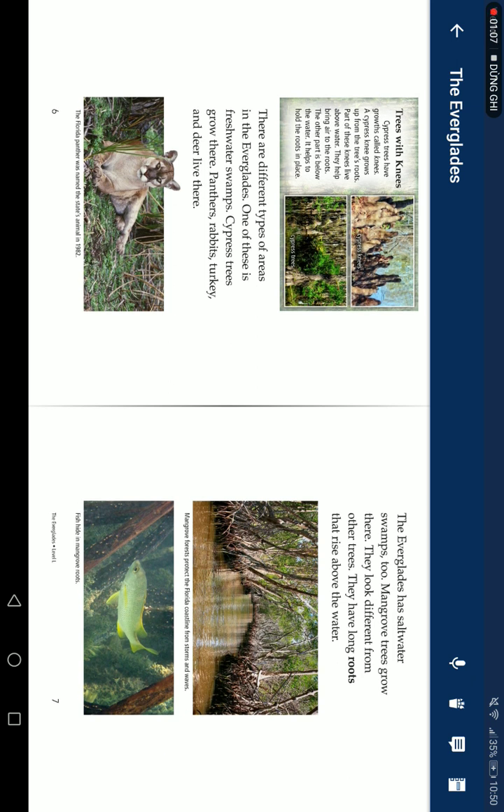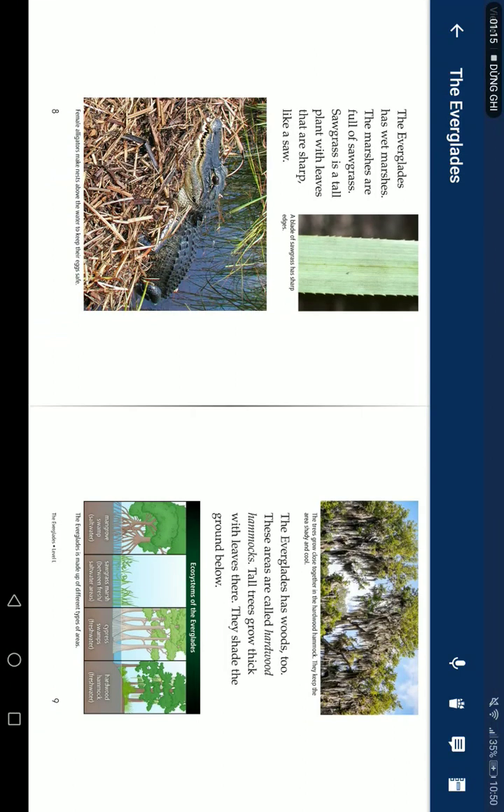The Everglades have saltwater swamps too. Mangrove trees grow there. They look different from other trees — they have long roots that rise above the shallow water. The Everglades also have wet marshes filled with sawgrass. Sawgrass is a tall plant with leaves as sharp as a saw.